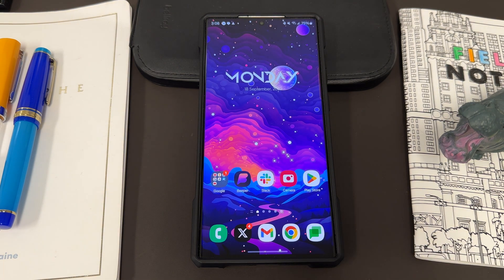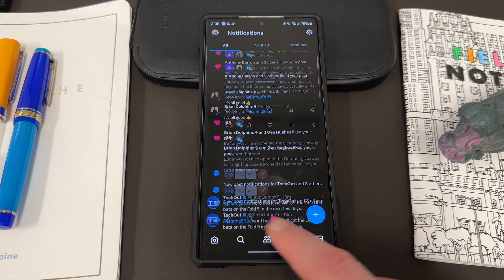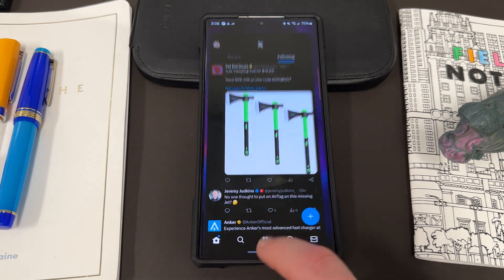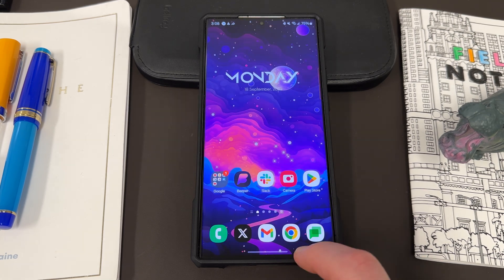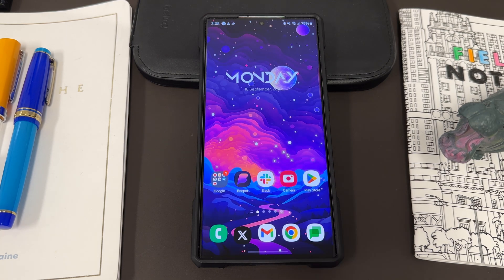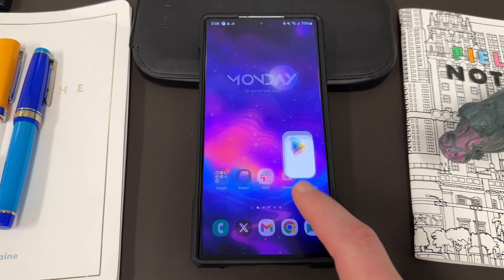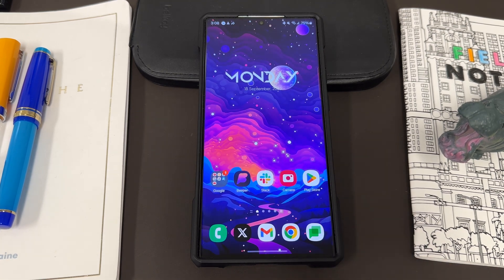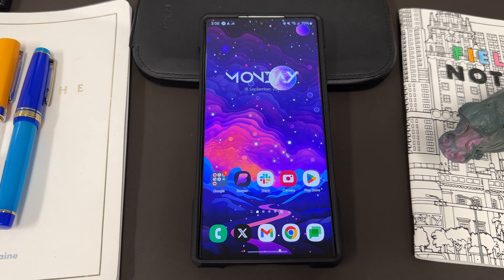Now let me talk about the One UI 6.0 Beta 3 experience. So far, this seems like a really solid stable release candidate. The animations have been fantastic. I've still noticed a few bugs going in and out of the Recents menu — a little bit of freeze-ups and some weird stuff there — but for the most part I haven't had any major issues. The animations seem really fast and fluid, and it's definitely not as many stutters as there were on past beta releases.